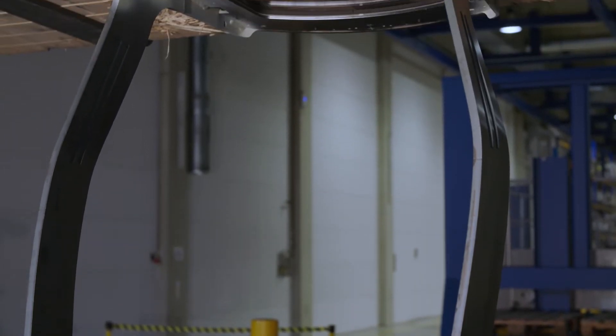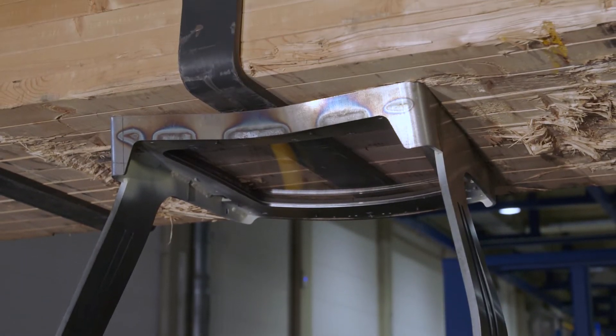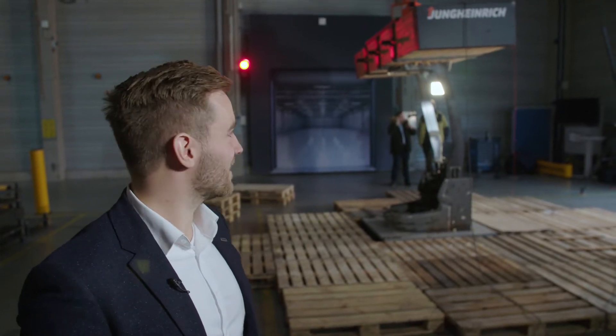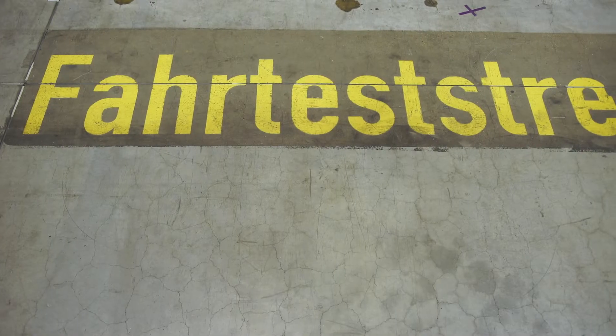The weight didn't even move. If you think about it, the weight is heavier than the entire truck. I'm impressed. One more step towards making the best truck.